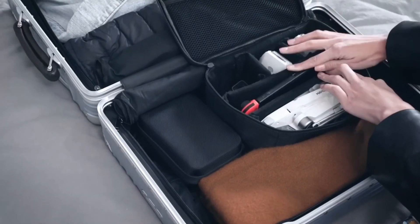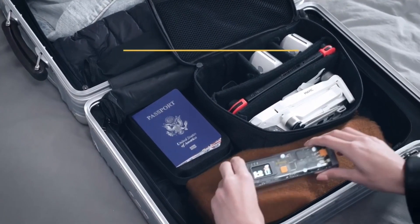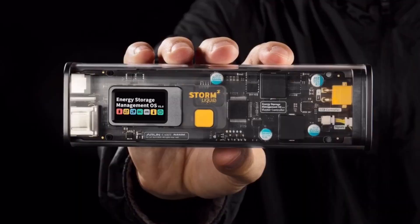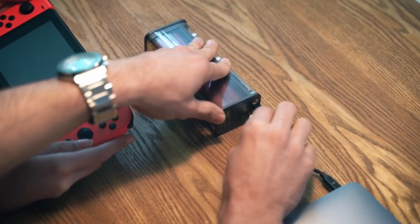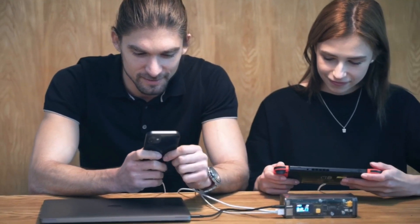Storm 2 easily satisfies the needs of travelers and digital nomads with a powerful 27,600 milliamp-hours, or 99.36 watt-hours, capacity. While most power banks on the market suffer from low battery capacity or are too bulky to comfortably travel with, Storm 2 is a pocket-size powerhouse that has the maximum allowable capacity that still meets airline approval. It is compact, cost-efficient, and the perfect battery station to take anywhere in the world.